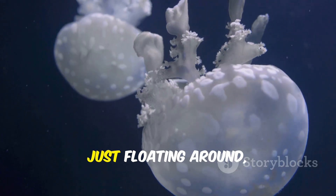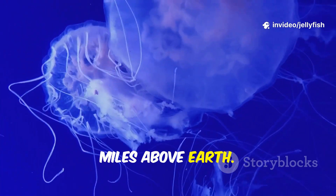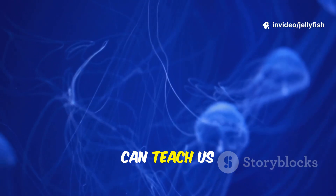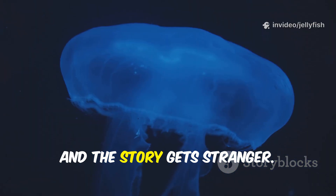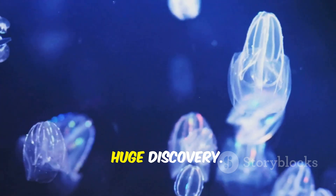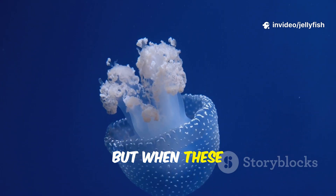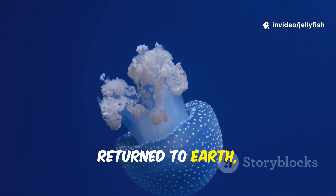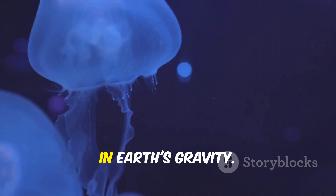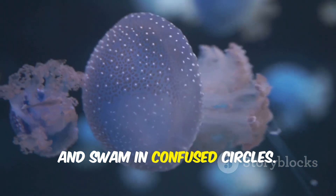Imagine these gelatinous blobs floating around, not in the ocean, but hundreds of miles above Earth. It's bizarre and wonderful, right? Even simple animals can teach us incredible things. And the story gets stranger: the jellyfish born in space seemed to develop normally — a huge discovery. They looked like their Earth-bound relatives. But when these astro-jellies returned to Earth, scientists noticed something off. They had trouble figuring out which way was up or down in Earth's gravity, and swam in confused circles.